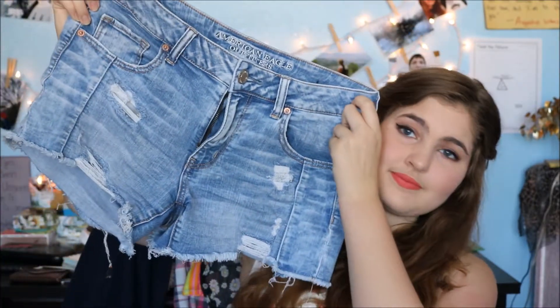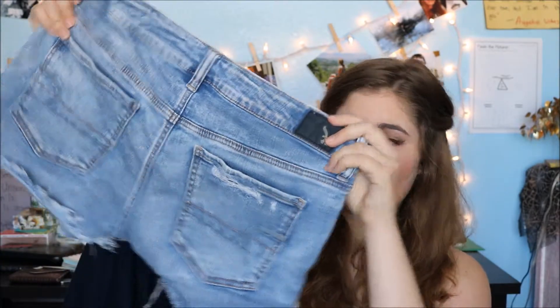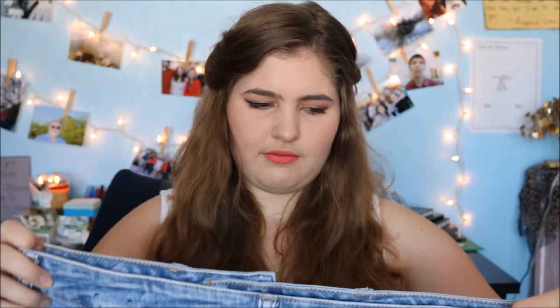Moving on, we are going to American Eagle. I got two things from there — a pair of jeans and a pair of shorts. The pair of shorts are acid-washed and they're torn up just a little bit, just how I like them. I think they're high-waisted — they're not low-rise, I know that. But they're really comfortable. I love everything about these pants.